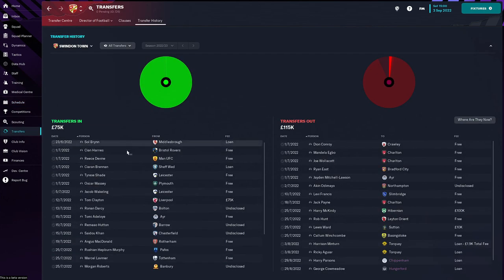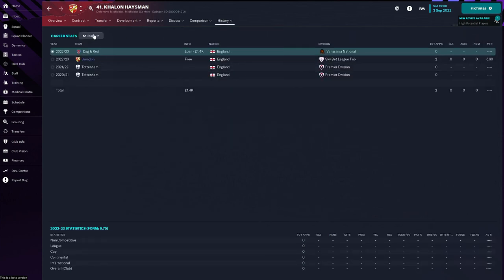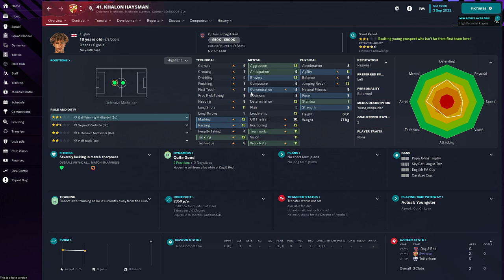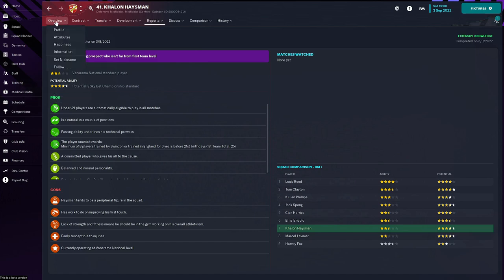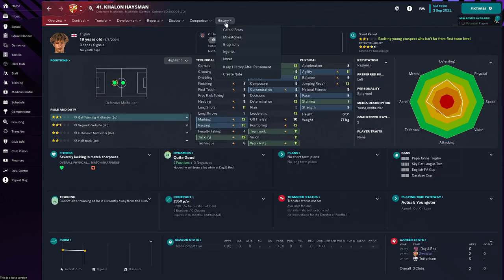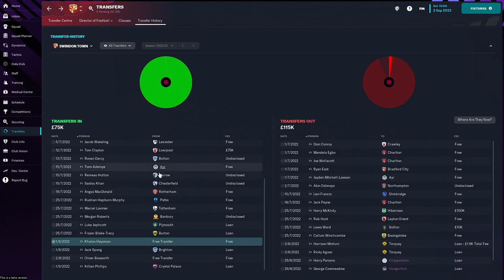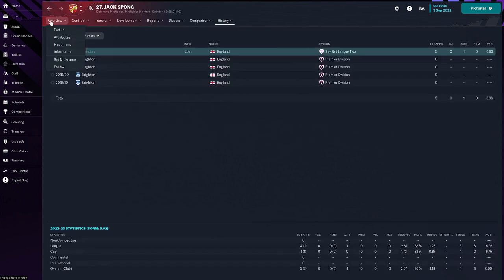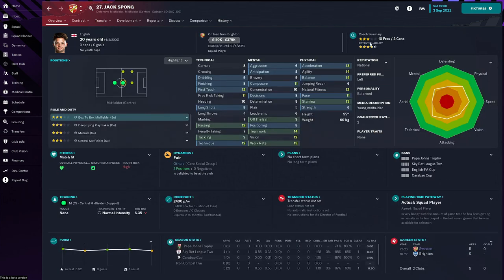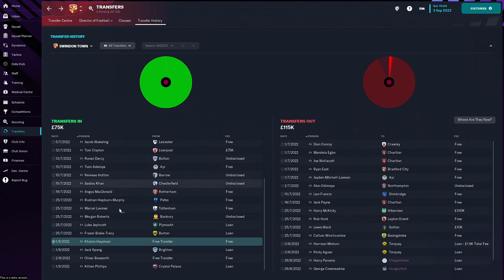Let's have a look at the transfers we've made. We've made four. First was Callan Heisman, a youngster with four and a half star potential, two and a half star current ability, only 18, previously of Tottenham's Academy — we've sent him out on loan to Dagenham and Redbridge. Jack Spong we've brought in on loan from Brighton — a central midfielder, three star current ability, four and a half star potential, the 20-year-old has played pretty much every league game this season.